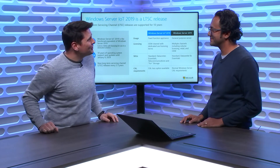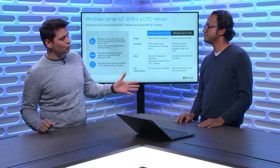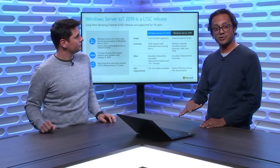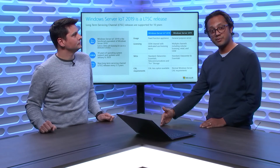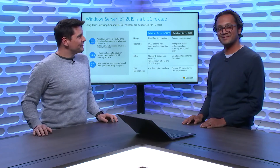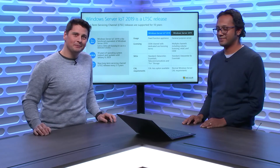Thanks a lot, Addy, for joining us on the IoT Show. If people want to learn more, where should they go? They should go and take a look at the online resources that are available. I urge them to get familiar with Windows Server IoT and then go talk to the partners — have a conversation with the partners today. You folks know what you have to do. Thanks, Addy, for joining us on the show. Don't forget to subscribe for the next episodes. We'll see you next time.